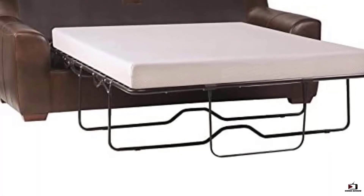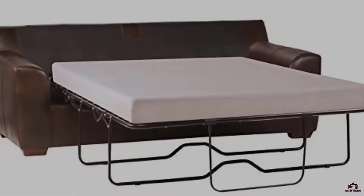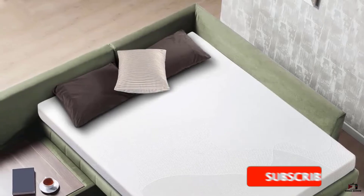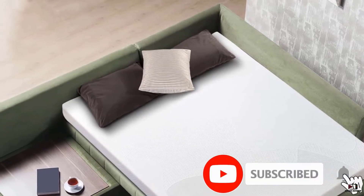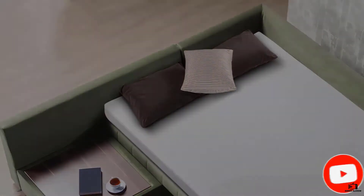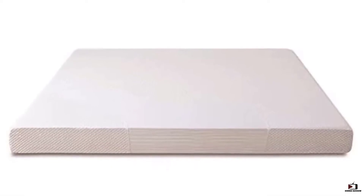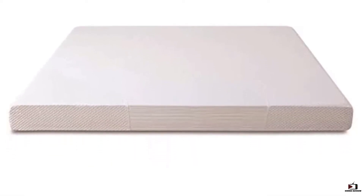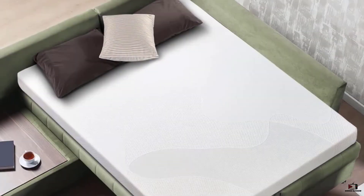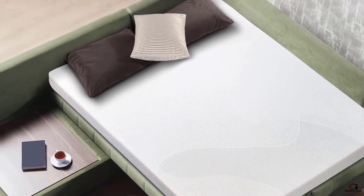This firmness along with the thicker-than-average design also helps to hide the metal support bars of the sofa bed's framework very well. This mattress comes in multiple sizes, so finding the right one for your particular sofa bed model shouldn't be too difficult. Don't be surprised, however, if it is somewhat difficult to fold the first few times, since this is such a durable product it takes a bit of break-in time.